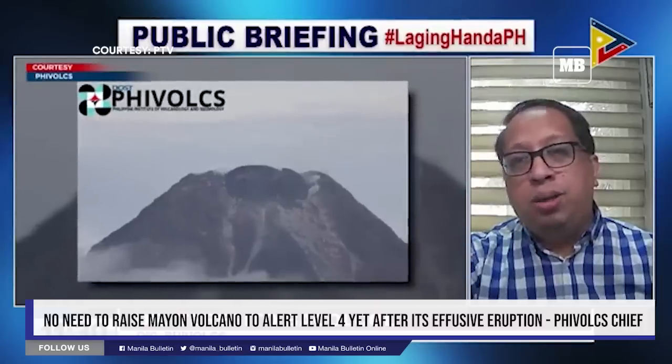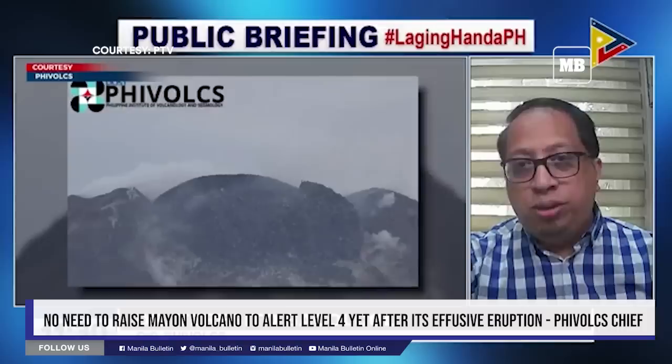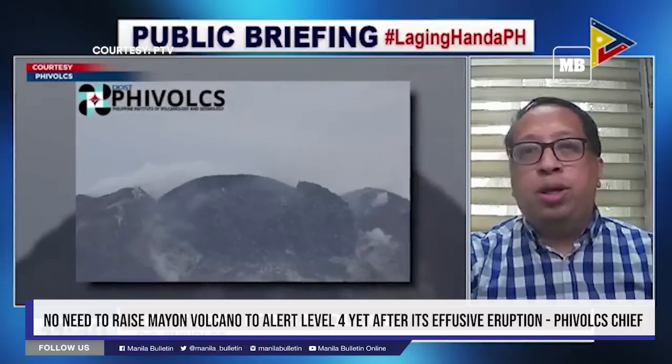So hopefully, ganito lang yung magiging situation. Hindi na ito mag-evolve pa into an explosive eruption.